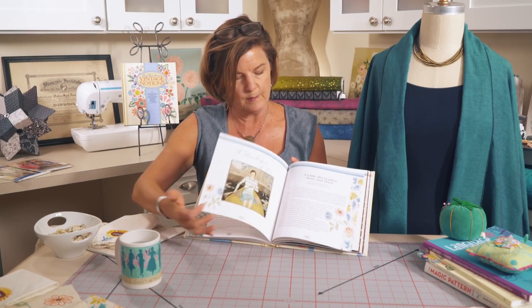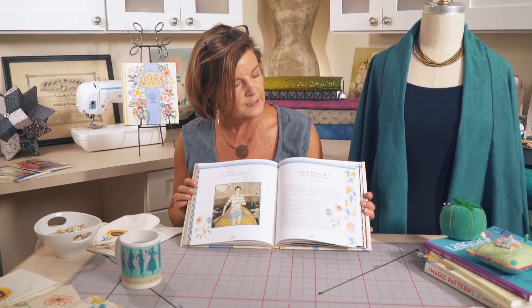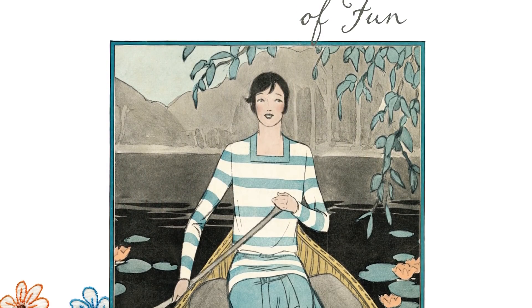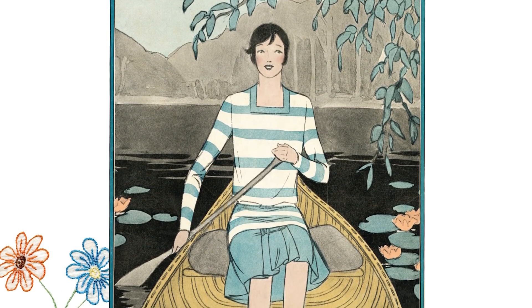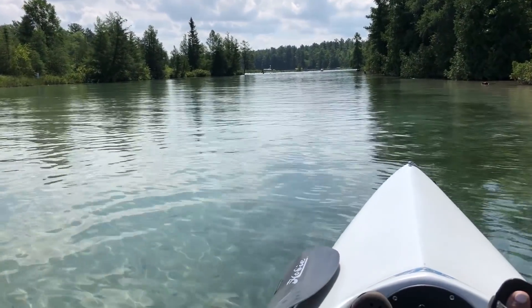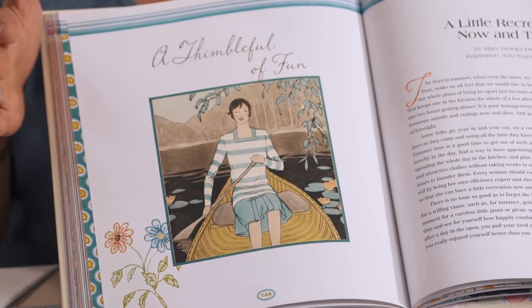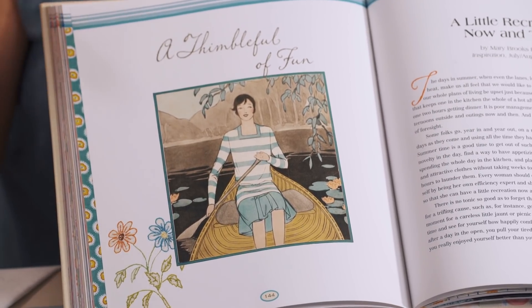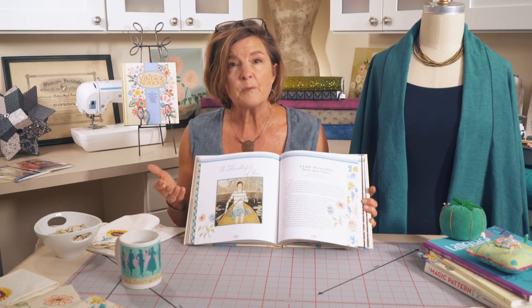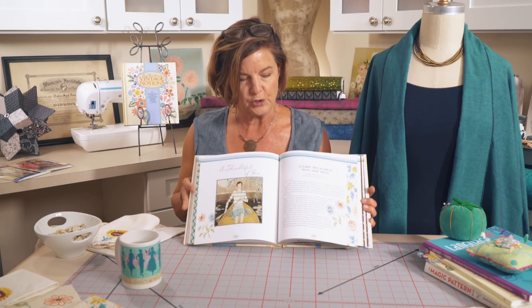Moving on to the opening essay by Mary Brooks Picken, 'A Little Recreation Now and Then.' This image of recreation has a woman canoeing, and this was especially meaningful for me because last month I had spent kayaking up in Michigan. I was not wearing the matching outfit she has — the skirt with the darling top — I was in my swimsuit! But it was beautiful, getting away from day-to-day life to give yourself rejuvenation and inspire your creative spirit, and that's what this chapter shares with you in the essays.